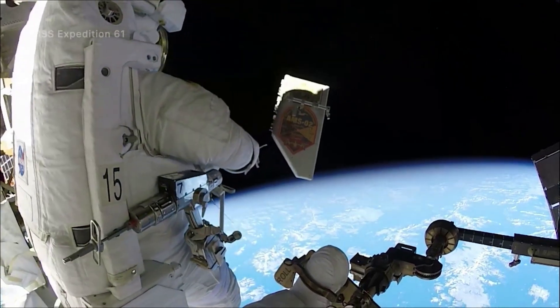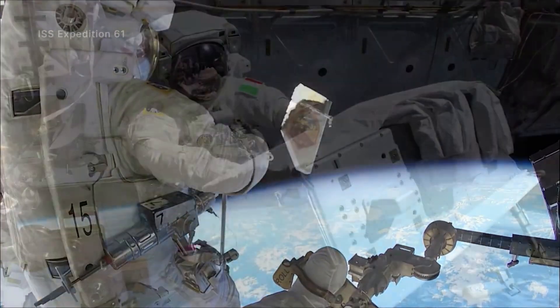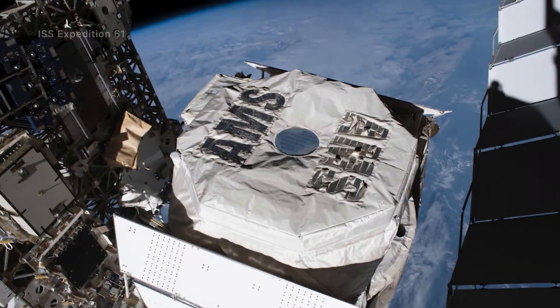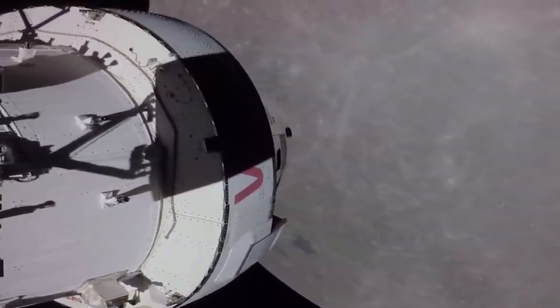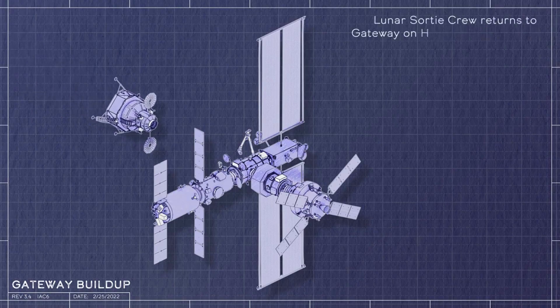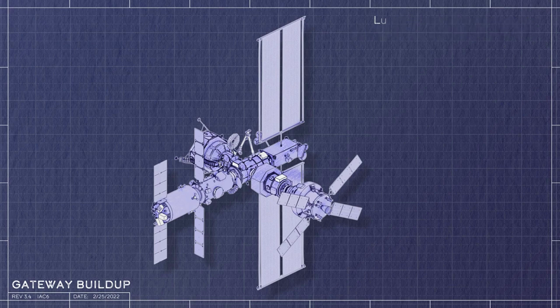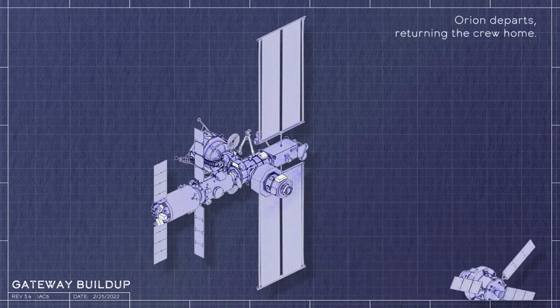Two of them — the Heliophysics Environmental and Radiation Measurement Experiment Suite, or HERMES, and the European Radiation Sensors Array, or ERSA — will fly outside Gateway to monitor the Sun's radiation environment and space weather. HERMES, led by NASA's Goddard Space Flight Center, will monitor low-energy solar particles critical to science investigations of the Sun, including the solar winds.